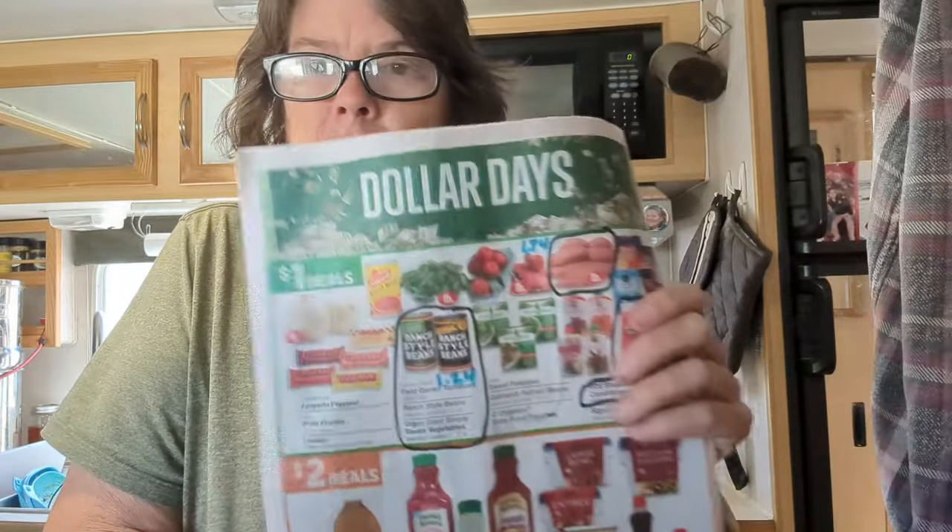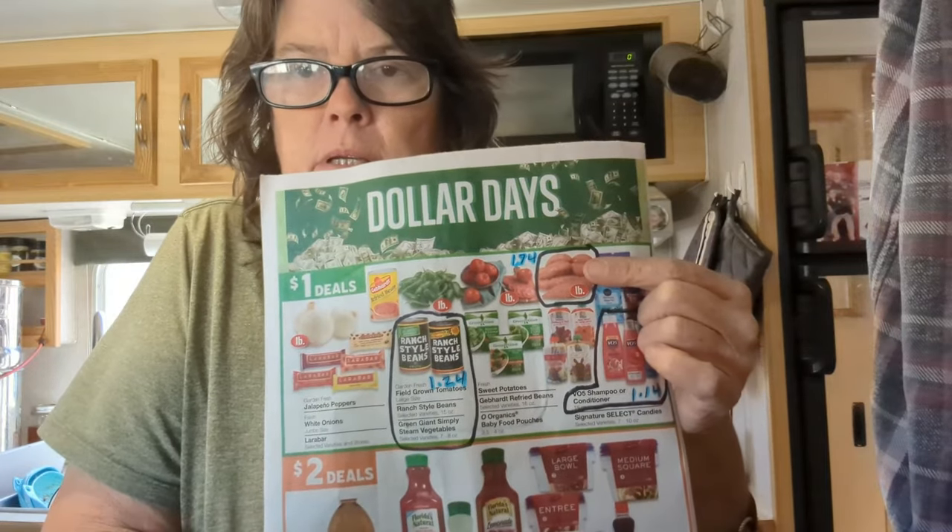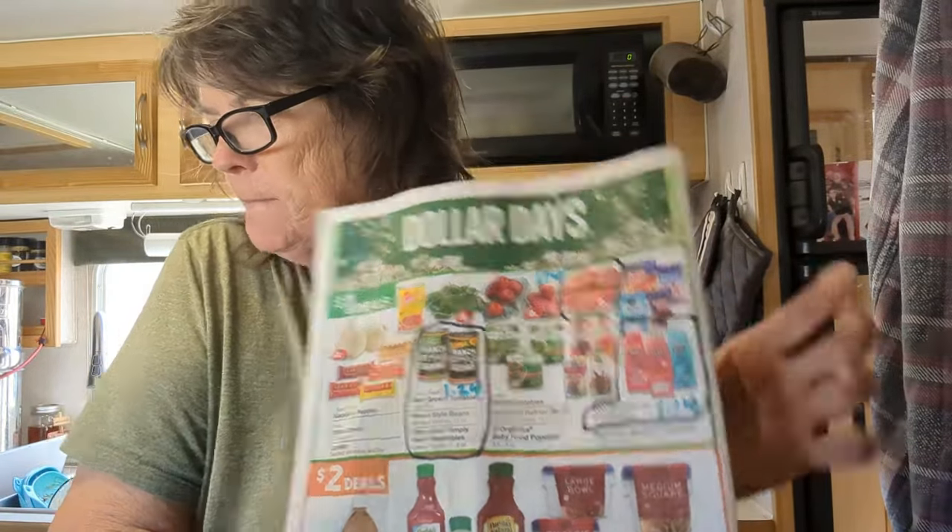I also bought sweet potatoes — only two. We're going to have sweet potato fries this week in the air fryer. They were a dollar at Albertsons; Walmart has them for a dollar seventy-four a pound, so I saved a lot. I spent a dollar eight for those two. Not bad at all.